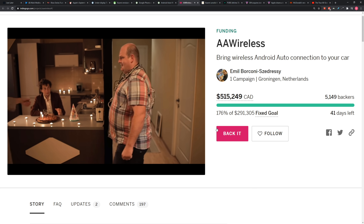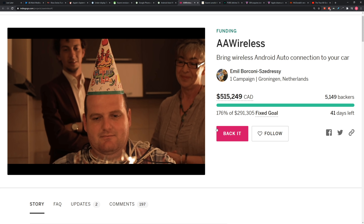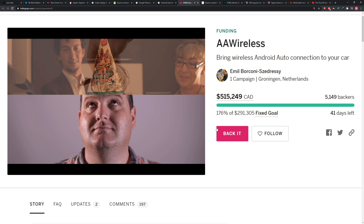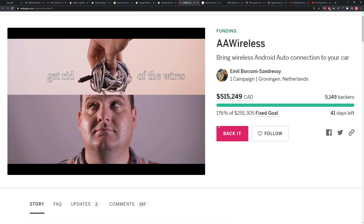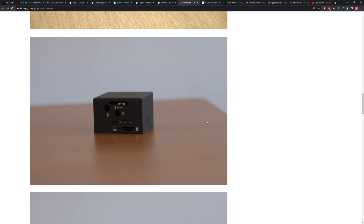The other guy has got the fancy candle at dinner because he's using AA Wireless. I'm just explaining the Kickstarter video. Of course, the Kickstarter video worked — 5,000-plus backers, almost half a million bucks. So go check it out for yourself. This continues to roll out for more users, but if you have an older vehicle, this could be the way to do it. That's the little dongle — just plug it into the USB port.